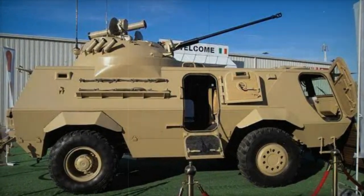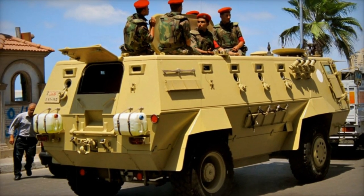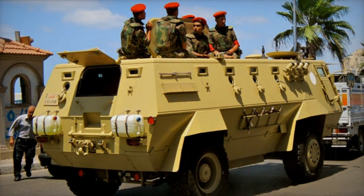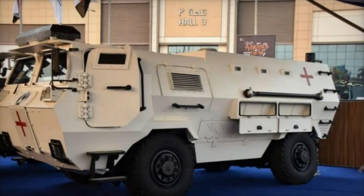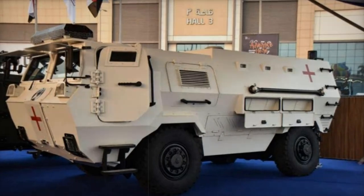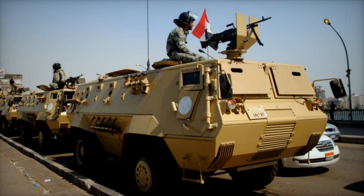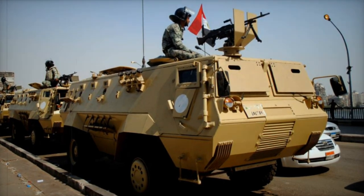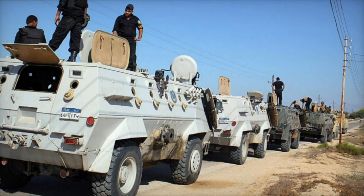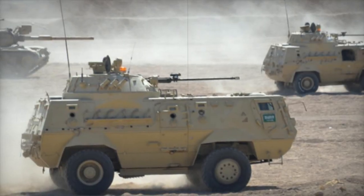Versatility lies at the core of the FAAD's design philosophy. Its spacious interior can be effortlessly adapted to serve diverse operational requirements. In its standard configuration, it comfortably accommodates up to 10 troops who ingress through a rear access door. However, its utility transcends conventional troop transport — it can be seamlessly transformed into a dedicated law enforcement or internal security vehicle, or repurposed as a mine-laying platform with strategically positioned mine dispenser tubes mounted on its flatbed rear body.